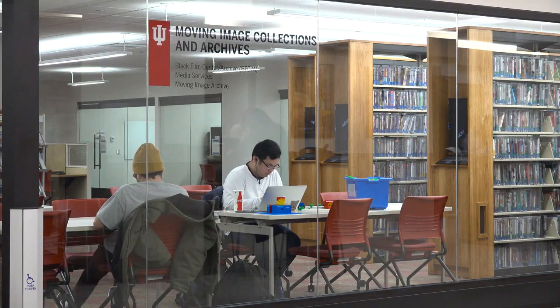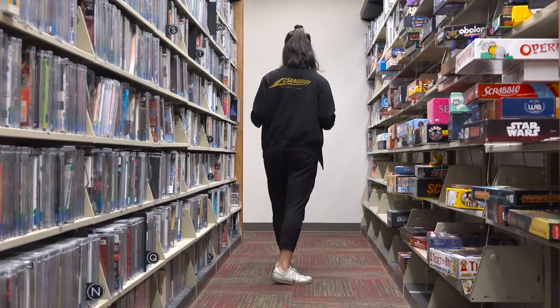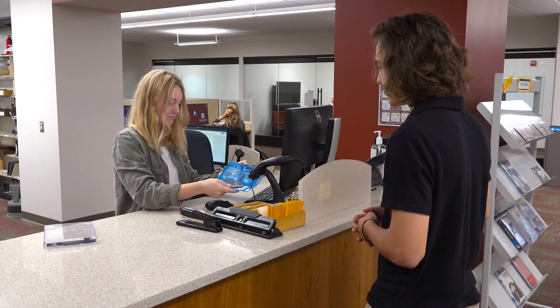On the lower level of Wells Library, Media Services has a variety of games you can check out and play. They also have a collection of videos and DVDs you can watch on site or check out.